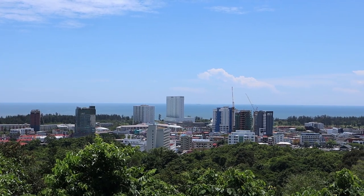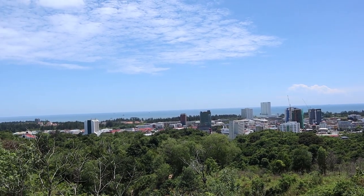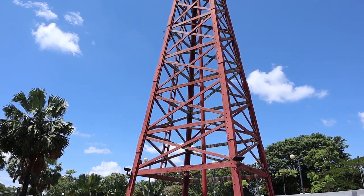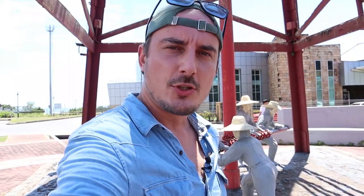If you're visiting Miri, you have to make your way up to this hill that has a beautiful view over the city — this is called Canada Hill. You definitely have a great view of Miri right behind me and the sea in the distance. It's been years since I've been here and the view is still as pretty as I remember. On top of Canada Hill they drilled the first ever oil well here in Miri in 1910, and this oil well is called the Grand Old Lady.